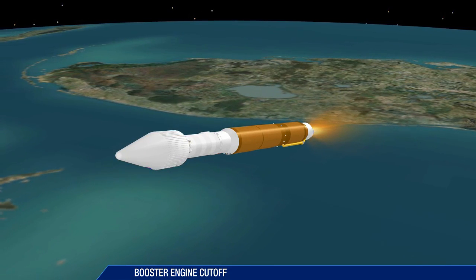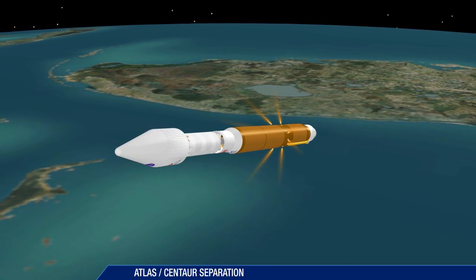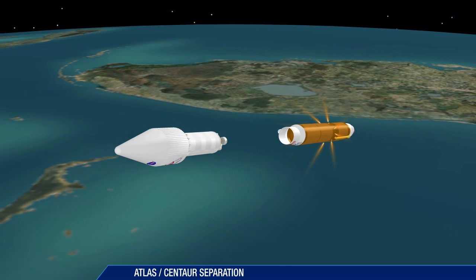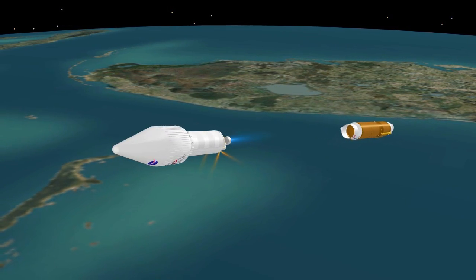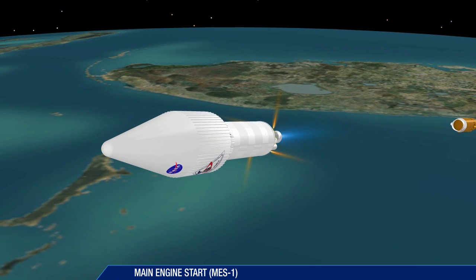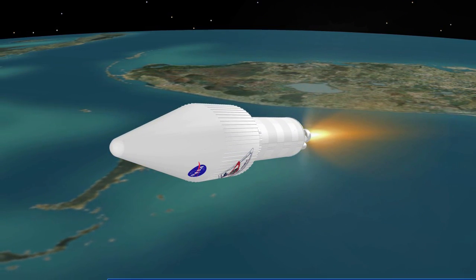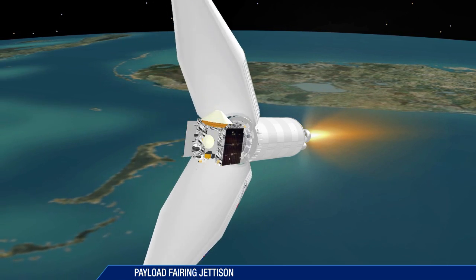Booster engine cutoff occurs about four minutes after liftoff. The booster stage is jettisoned six seconds later. The first Centaur main engine start takes place ten seconds after booster separation. The payload fairing is jettisoned about eight seconds later.